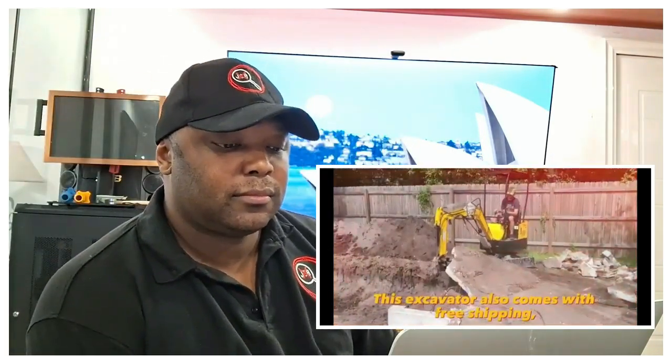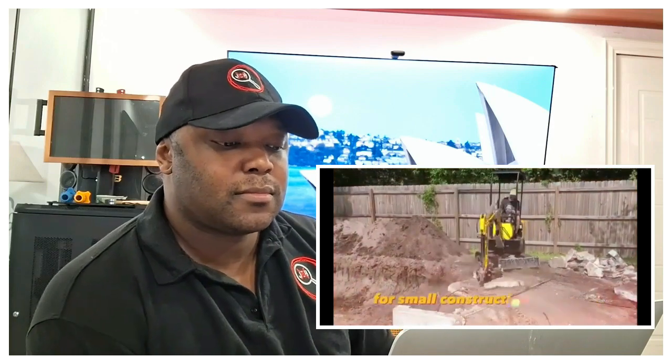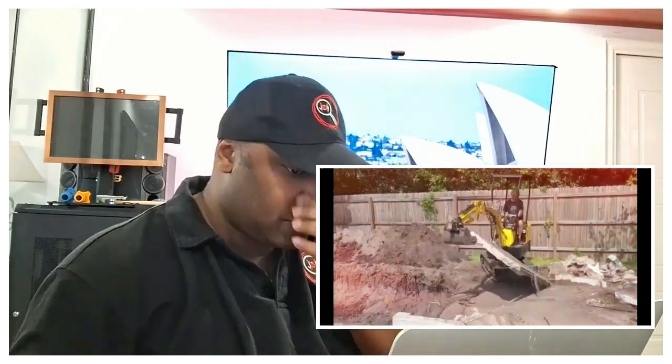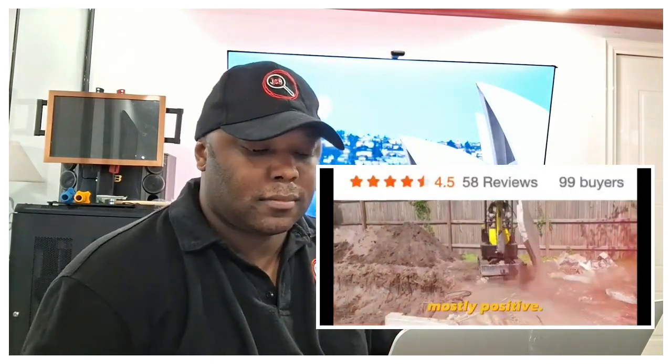This excavator also comes with free shipping, making it even more affordable for small construction businesses and private users. Out of 99 people who bought this machine, 58 left mostly positive reviews. The company also has showrooms in almost every developed country.